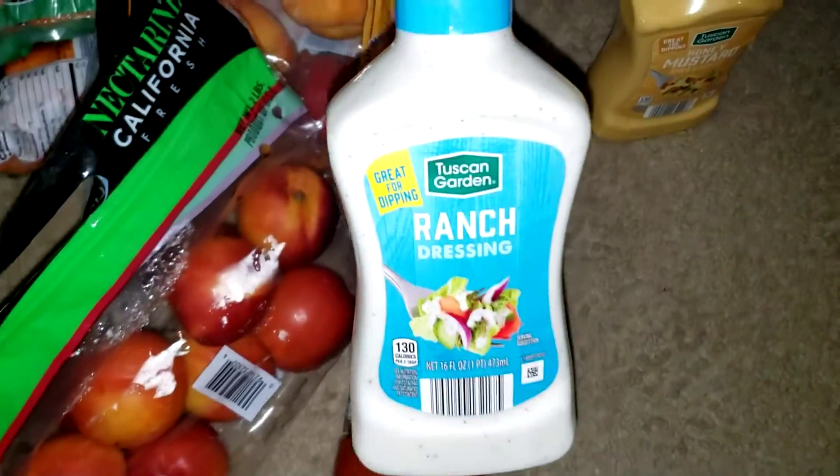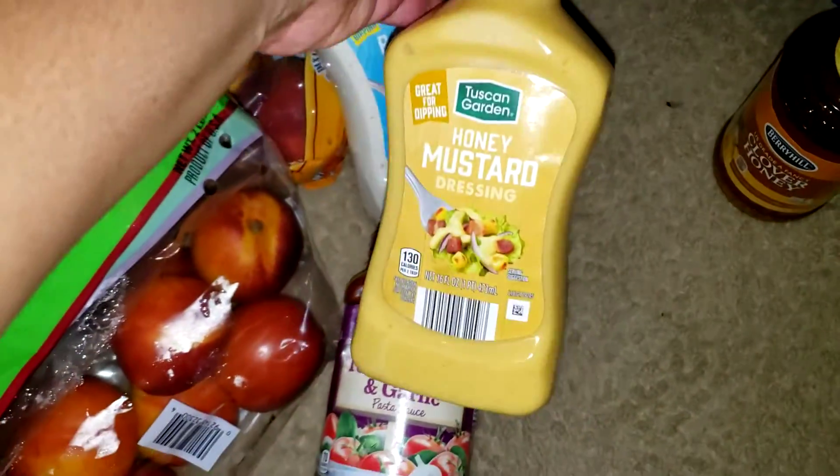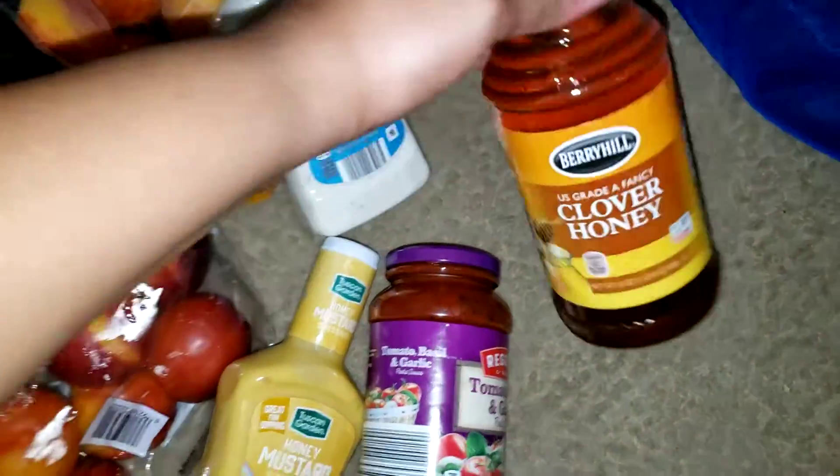We have some spaghetti sauce, some ranch, some honey mustard in case they want to dip chicken nuggets or something, some honey for a recipe I need to do. And just as a backup we have a watermelon.